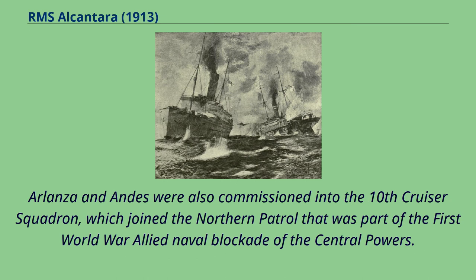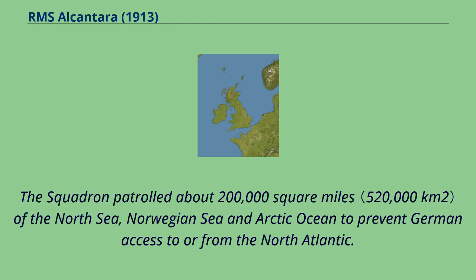Arlanza and Andes were also commissioned into the 10th Cruiser Squadron, which joined the Northern Patrol that was part of the First World War Allied naval blockade of the Central Powers. The squadron patrolled about 200,000 square miles of the North Sea, Norwegian Sea, and Arctic Ocean to prevent German access to ore from the North Atlantic.